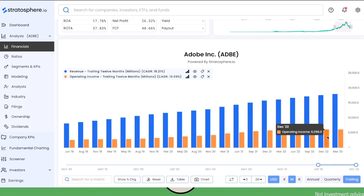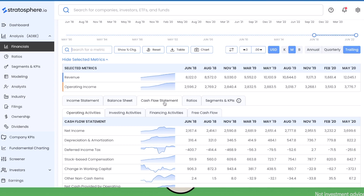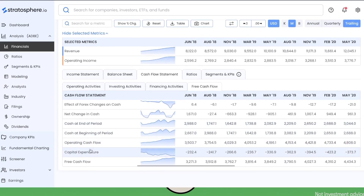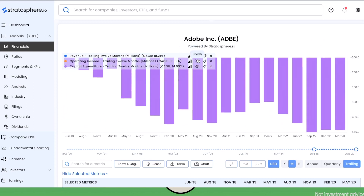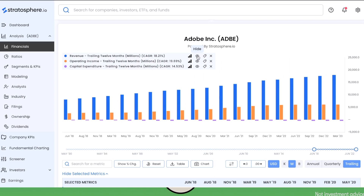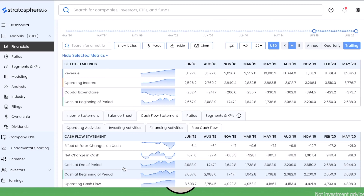The operating income margin is steadily growing — it's an outstanding performance to grow operating income with this stability, and this gives us a lot of peace of mind. Another factor that allows companies to be more resilient to inflation is capital expenditure. If we go to the cash flow statement and select free cash flow, we can see that Adobe's capital expenditure is extremely low — essentially almost negligible, at 10% or less of operating cash flow. This allows the company to be very resilient in the face of inflation.